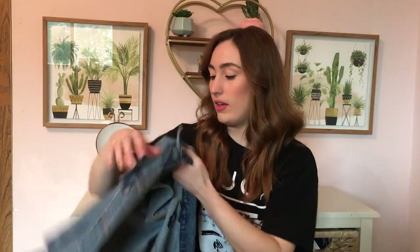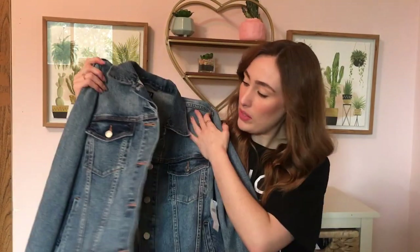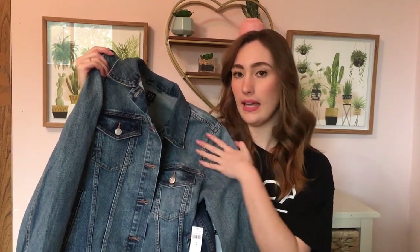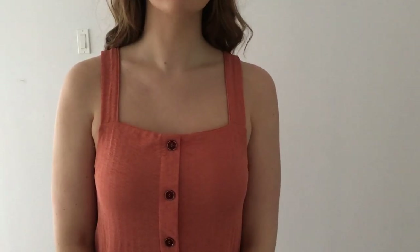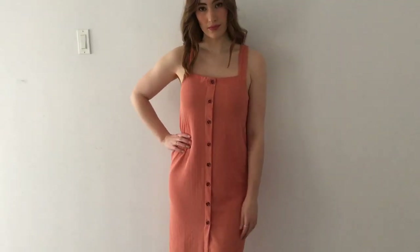I also have a video clip of this — I picked up a denim jacket at the Gap and I wasn't sure if I was going to keep it, but trying it on with some of my pieces I really really like it, so I'm definitely going to keep it. And then I picked up this from Zara — I loved the color. This is just a really nice midi dress, a beautiful color with these nice buttons down the front, so comfy and so cute, and I think it'll be so nice in spring and summer.